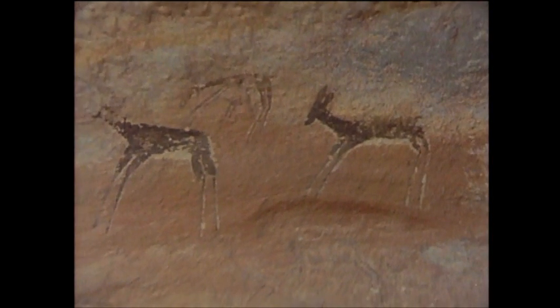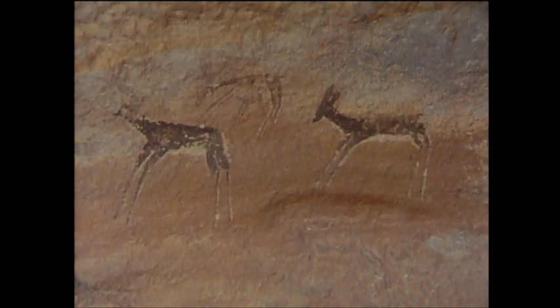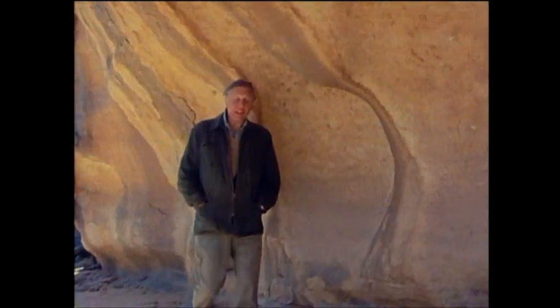Obviously, at the time these pictures were painted, there was good grazing here. Indeed, there was sufficient vegetation to sustain not only wild animals, but whole herds of cattle.